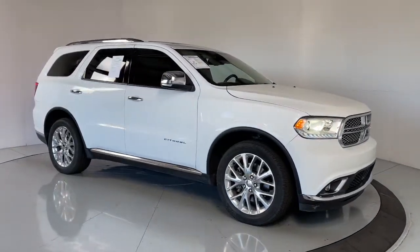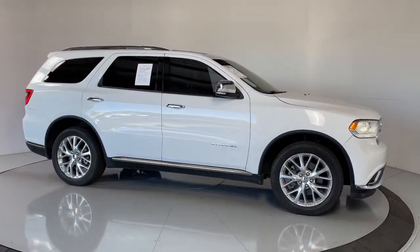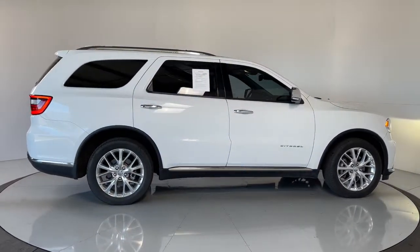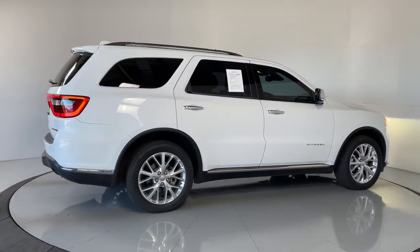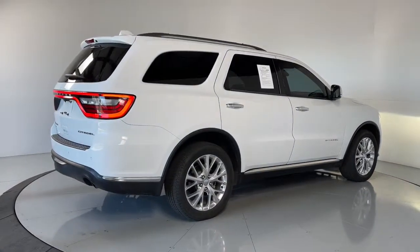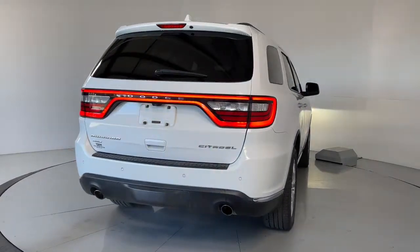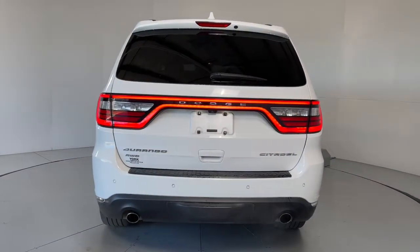Get into a car with value. 2014 Dodge Durango. This vehicle is an outstanding buy with fewer than 120,000 miles on the odometer. The Dodge Durango — the powerful full-size three-row SUV that blends rugged capability with refined, state-of-the-art comfort.